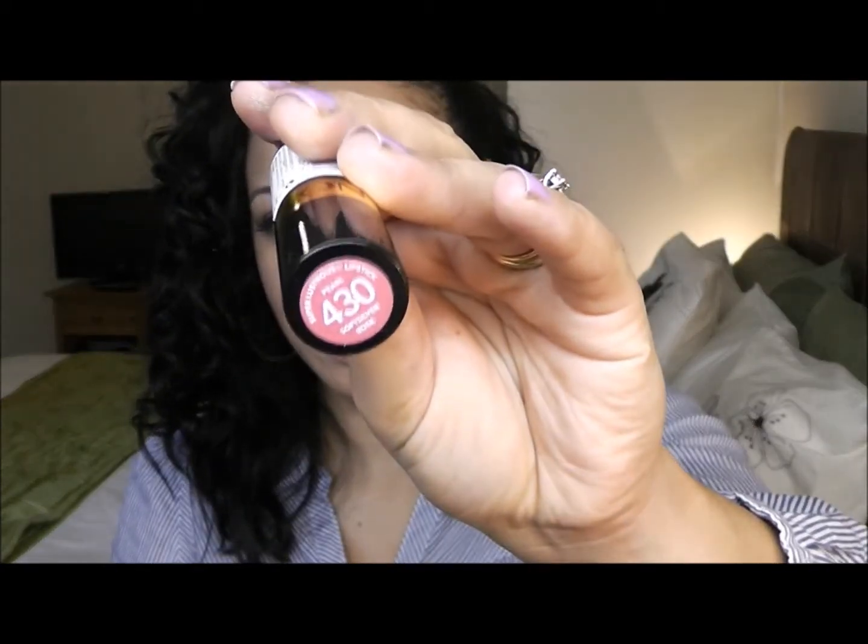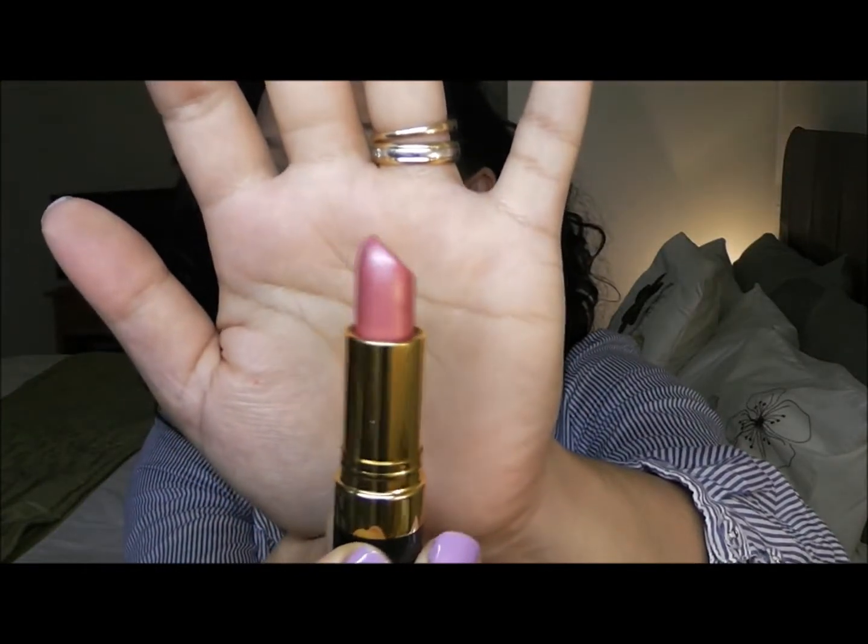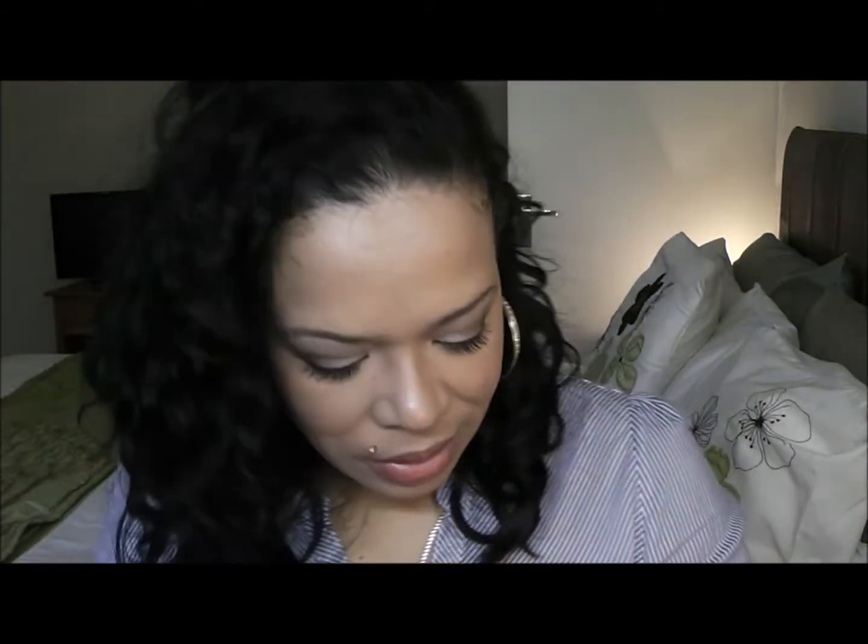Next one is 430, Soft Silver Rose. I got this one in the post today. I think it's a beautiful pink, but I think this one will probably have shimmers on it. So I'm just going to do a swatch. Yeah, this is a very nice pink — definitely. It kind of has some shimmers in it. So if you're not into that type of lipstick, this is not the lipstick for you, but I think it's really, really pretty.